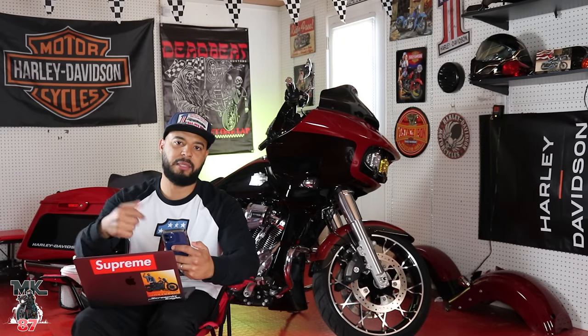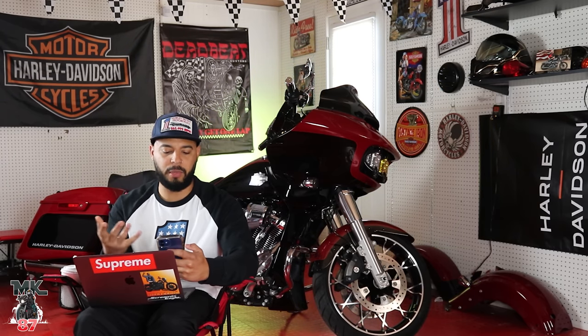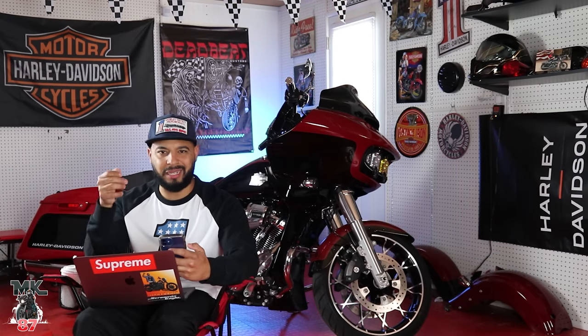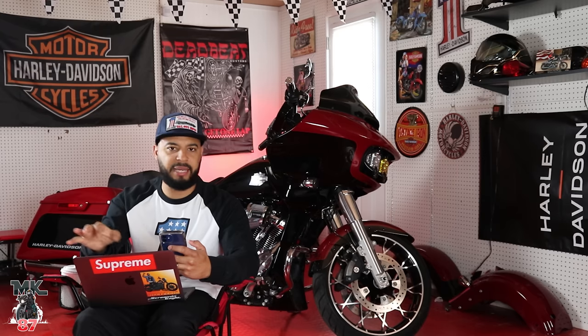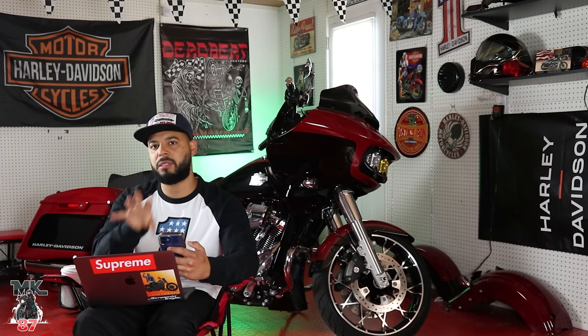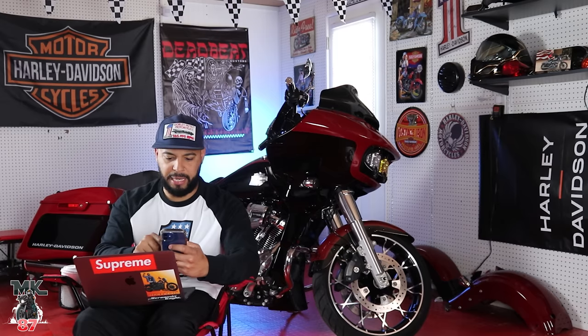I hope the hand controls aren't plastic like they are on those bikes — that's something I don't like, it doesn't feel premium. I hope they're using aluminum for this. There's something about the clicking on a Harley-Davidson, the touch of it, that makes the bike look and feel premium, and stuff like that counts for a lot for me.